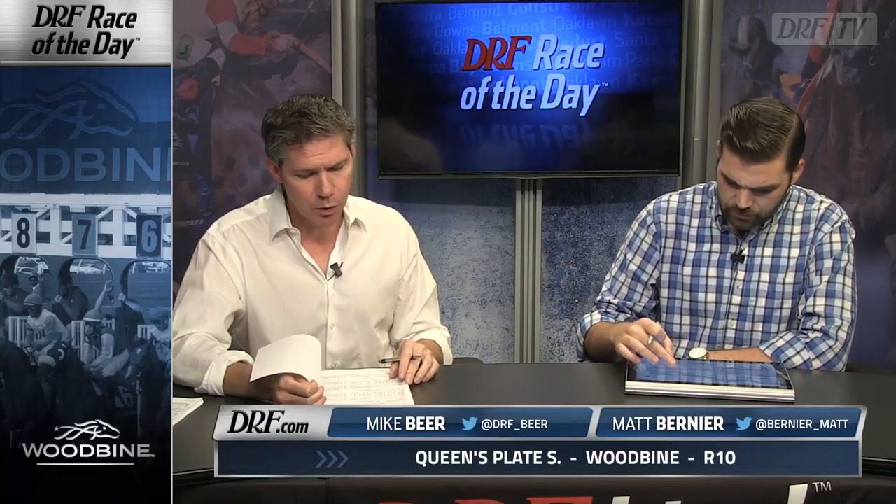I don't think the seven-length difference between her and the winner is necessarily accurate — it's probably closer to four or five. I don't think she was winning anyway. Again, it's a wide-open race and you've got to make decisions somewhere. One of the decisions I made was I'm not taking the fillies in here.